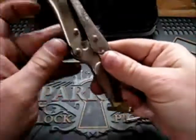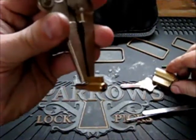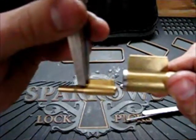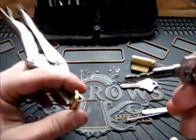Hey guys, today I'll be picking a very small cylinder lock. This is a Schlage lock — this is a comparison, and this is the key for it.